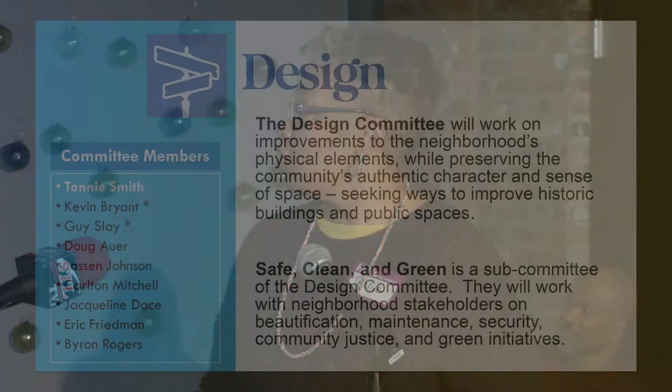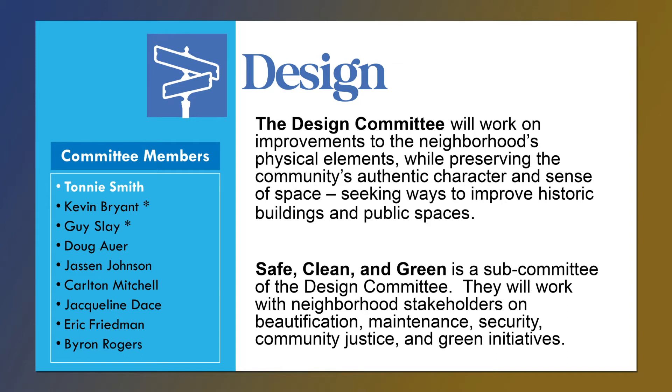Good morning, everyone. My name is Tony Smith. I'm a resident of the West End neighborhood. I serve as co-vice president along with Lisa of Del Mar Main Street, and I'm the chair of the design committee. The design committee will work on improvements to the neighborhood's physical elements while preserving the community's authentic character and sense of space, seeking ways to improve historic buildings and public spaces. We are also going to be concentrating on safety, clean and green. We think we can just work together because everyone is concerned with safety and keeping it clean and also bringing green initiatives to the committee.